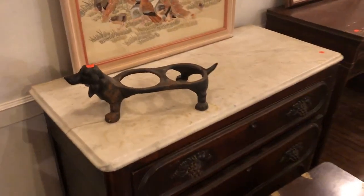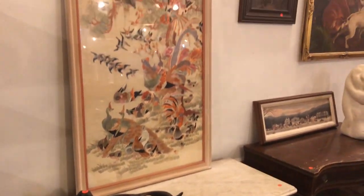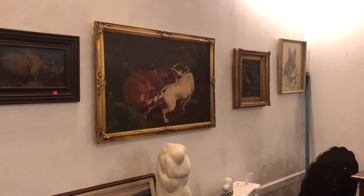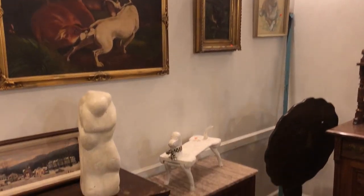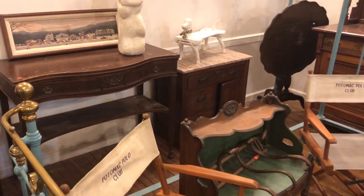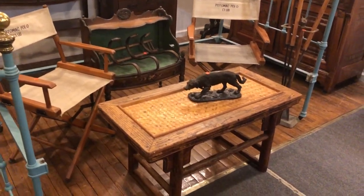Look at this wonderful antique dog bowl — kind of interesting, isn't it? Here's a nice Korean tapestry and oil paintings around everywhere. Just interesting things everywhere — what a nice, interesting sale for you to take a look at.